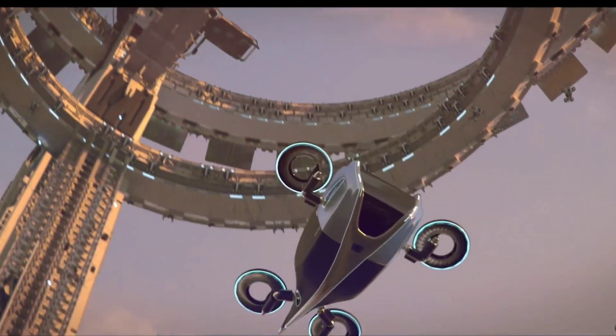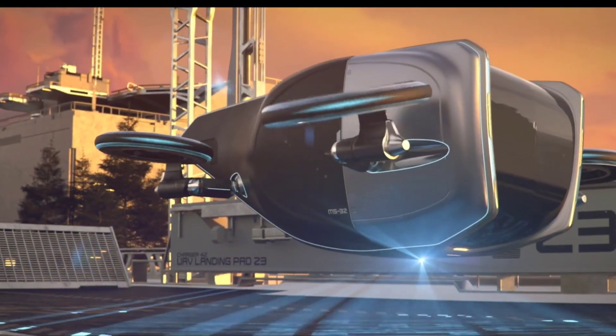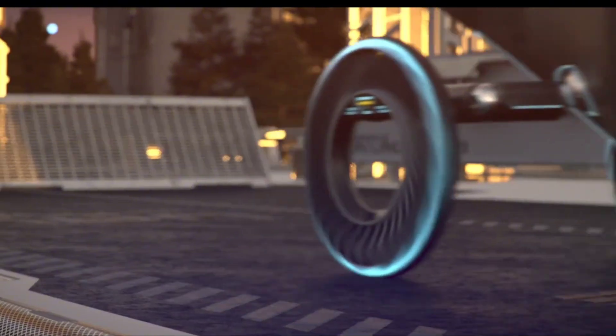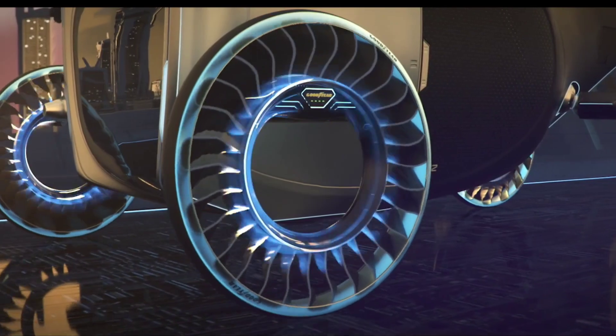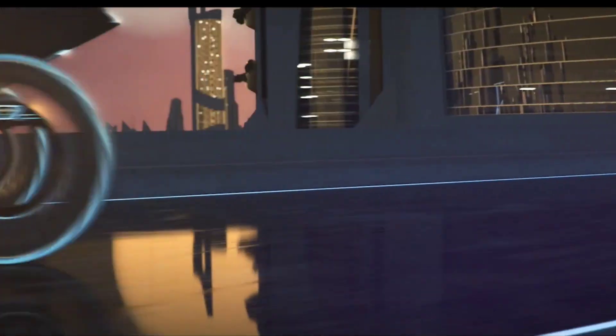The Goodyear Aero is a visionary tire concept designed for both ground and air travel, engineered for the flying cars of tomorrow. These revolutionary tires are designed with two modes in mind: on the road, they function as traditional tires, offering the durability and traction you'd expect from Goodyear. But when it's time to take off, the Aero Tire transforms into a propeller.